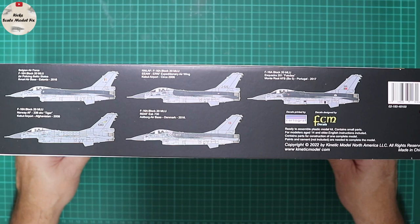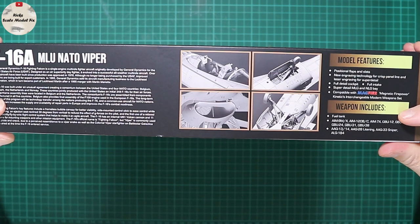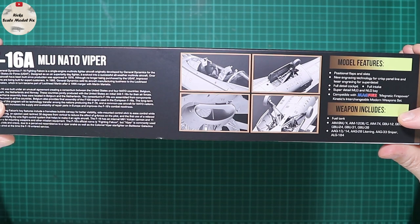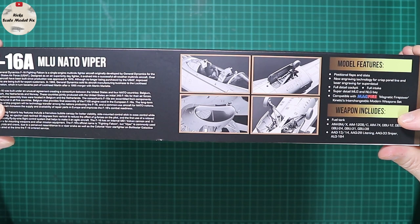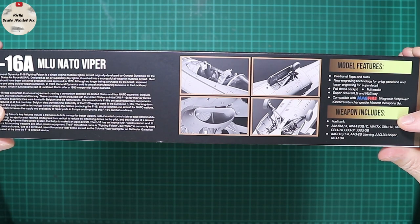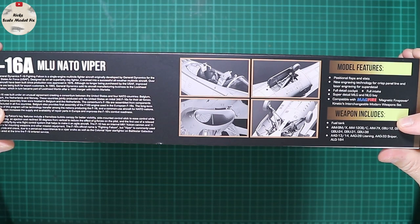On the other side we've got a brief synopsis of the role of the F-16 and some CAD rendering, and then some model features listed. This one's claiming positional flaps and slats, new engraving technology for crisp panel lines, laser engraving for super detail, full cockpit, full intake, super-detailed main and nose landing gear bays, and compatibility with Kinetic's interchangeable modern weapons set — though I haven't actually seen that released yet.